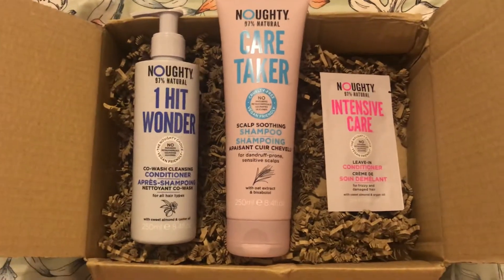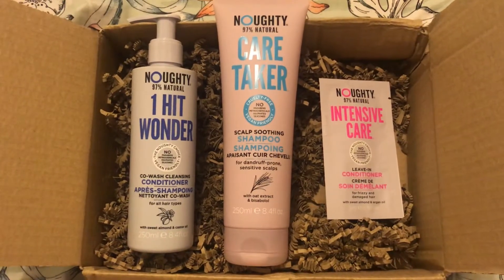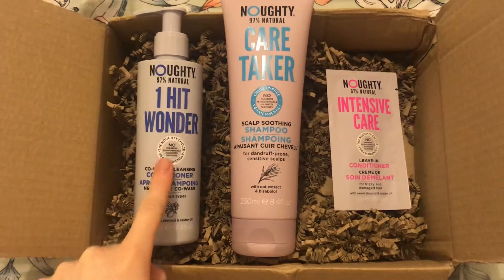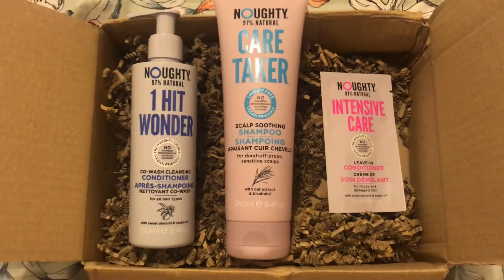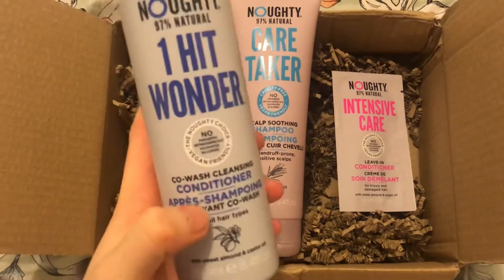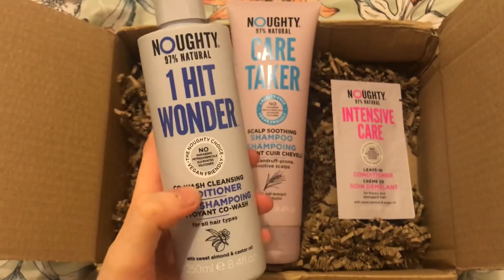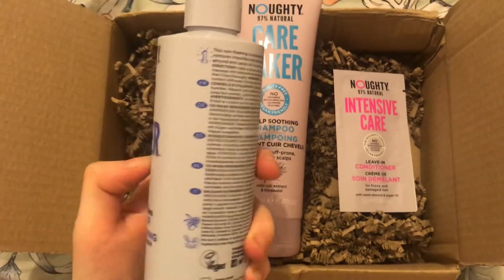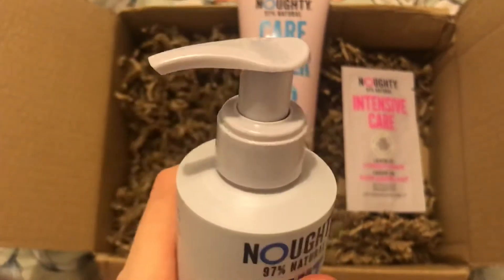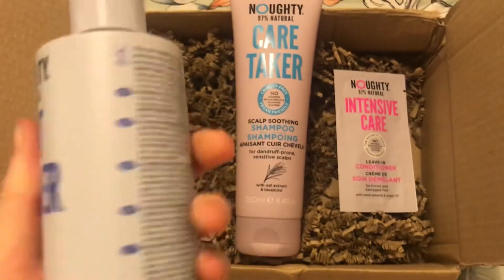As you may or may not remember, in my last Lemonade Box unboxing video I received this Naughty Haircare conditioner and I have absolutely loved it. It's been so good with my hair — it's left my hair feeling hydrated and moisturised. I love the packaging; it's a beautiful lilac colour and I love the pump design. So I decided to order it again.